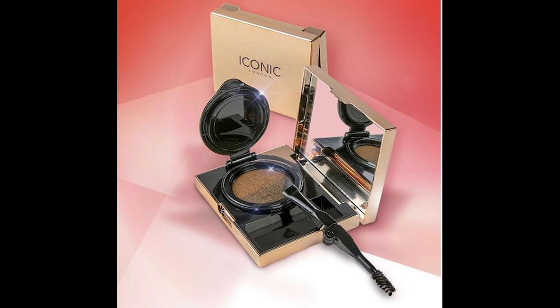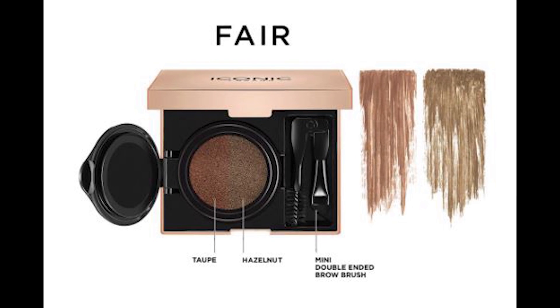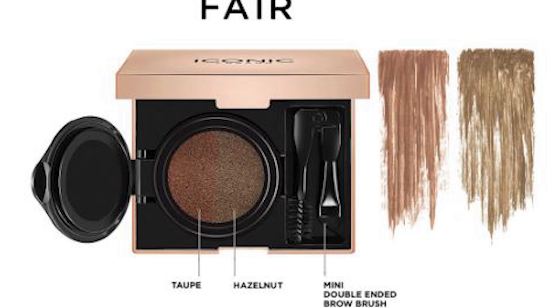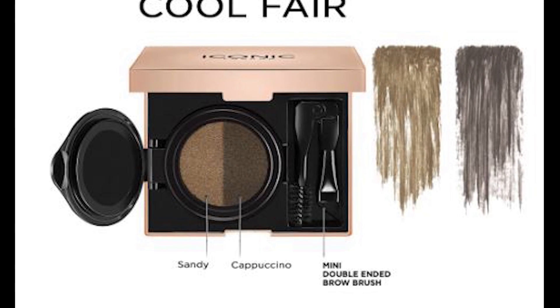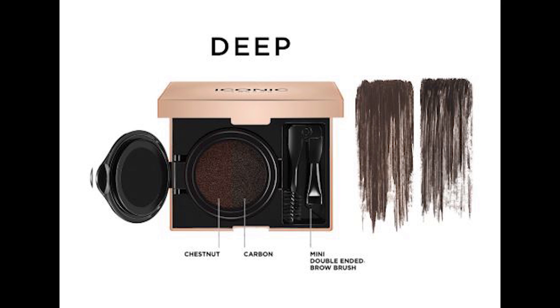So let's get into the spoiler. The third spoiler is an eyebrow product from the brand called Iconic London — we've gotten things from Iconic London before. This is called the Iconic London Sculpt and Boost Eyebrow Cushion. It sells for $40 at Ulta and comes in three colors: fair, medium, and deep. At Iconic London's website it has four different colors and sells for $39, coming in fair (warm-toned blonde), cool fair (cool ash-toned blonde), medium (for brunettes), and deep (for dark brunettes or jet black hair).